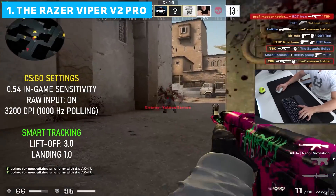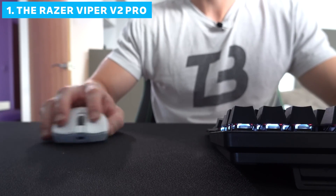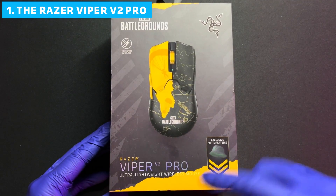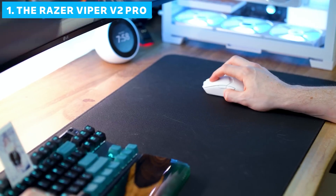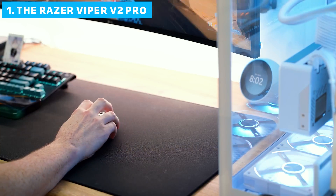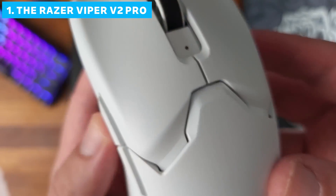And now, introducing our top pick for the best wireless gaming mouse of 2024: the Razer Viper V2 Pro. The Viper V2 Pro takes everything that made its predecessor great and kicks it up a notch. This mouse is a testament to Razer's commitment to pushing the boundaries of gaming peripherals. Let's dive into the specs, because they're truly impressive.